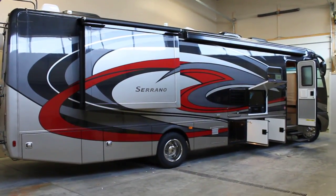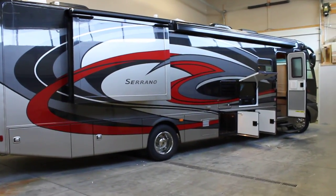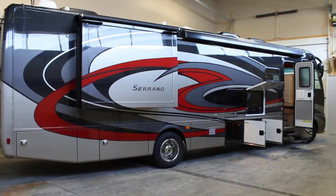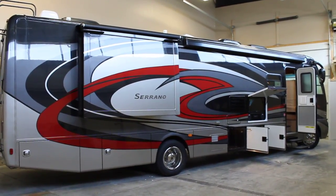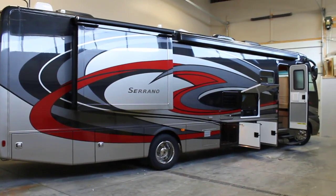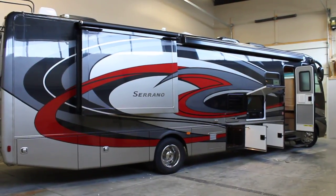Bruno from Bella Vista here. Today we'll be taking a walk through on a brand new floor plan, the Serrano by Thor Motor Coach. This is the Serrano 34M, which has been newly released to the public. It's a 35-foot motor coach with a bath-and-a-half floor plan. The Serrano is a front diesel with a 6-speed Allison transmission, boasting 13.2 US miles per gallon.